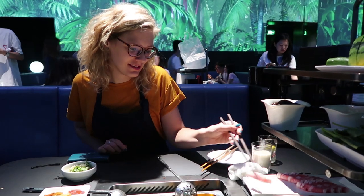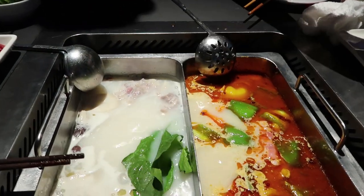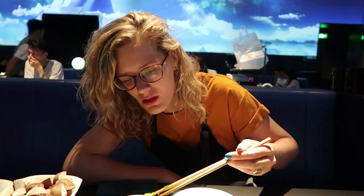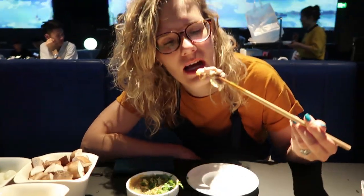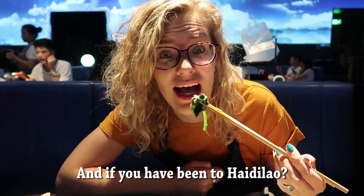Let me try it — first piece. I'm going to get my sauce. Let us know in the comments below if you like hot pot or not, and if you've ever been to Haidilao.